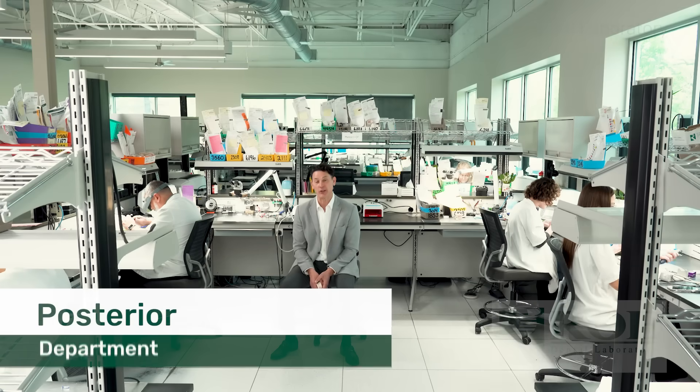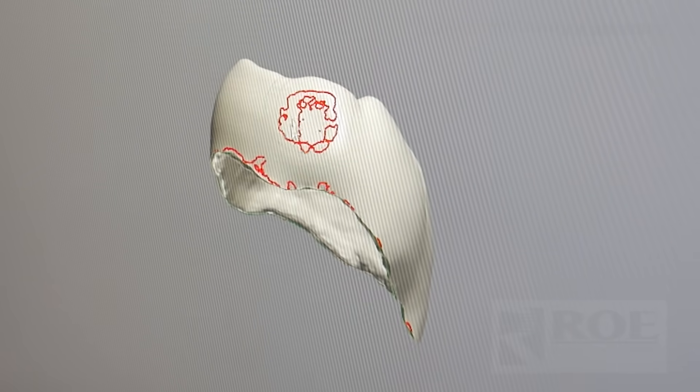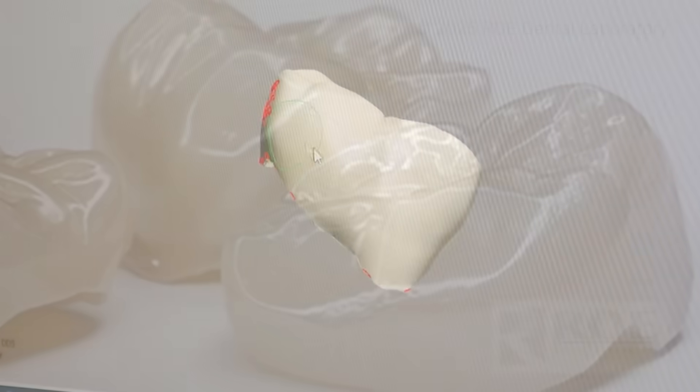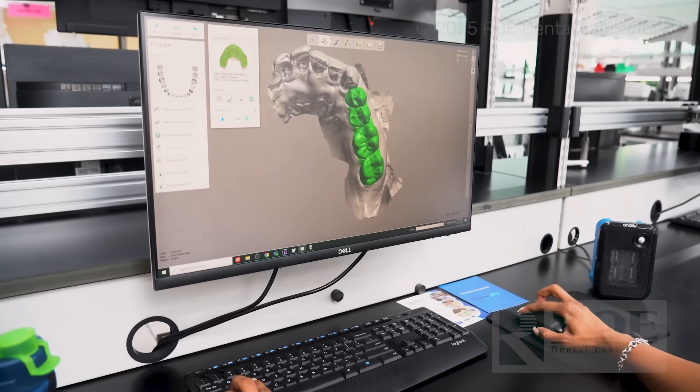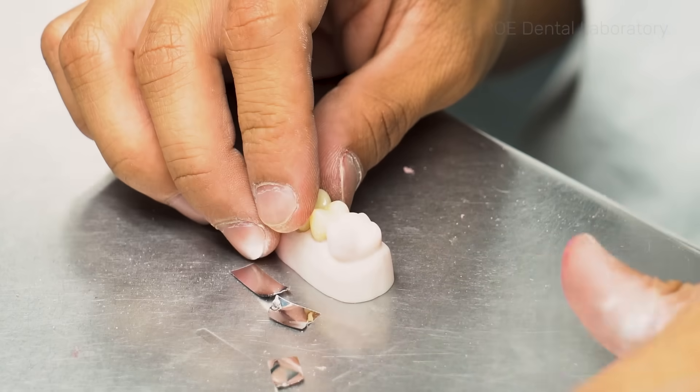Our posterior team takes the results of their efforts very seriously — not only your clinical requests, but your deadlines as well. We work tirelessly throughout the day and night to make sure your restorations are delivered on time. Many cases are done without models. Modelless cases can further help us reduce our turnaround times and allow our clients to save money per unit. A unique benefit to our posterior team is personal service and consistency — we can assign a designer for your account as well as a ceramist so you get the same results all the time.